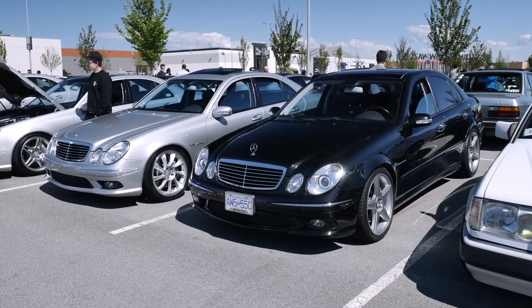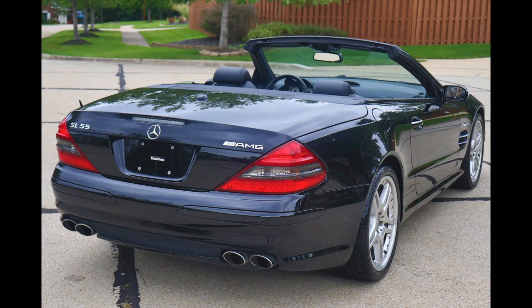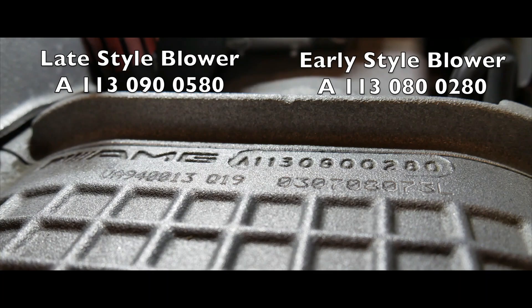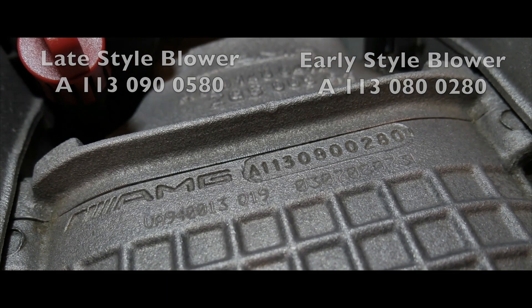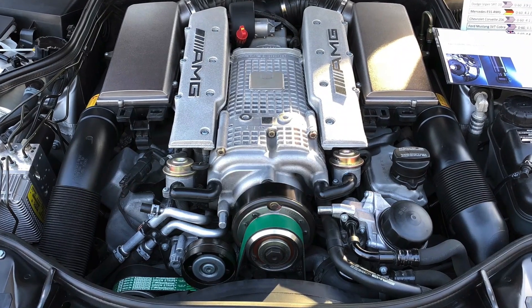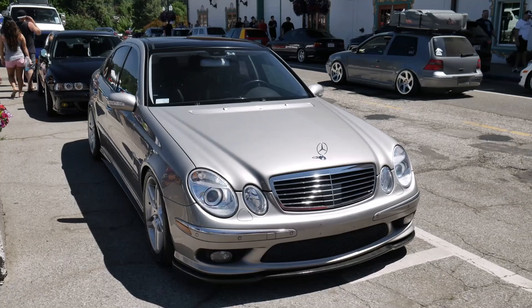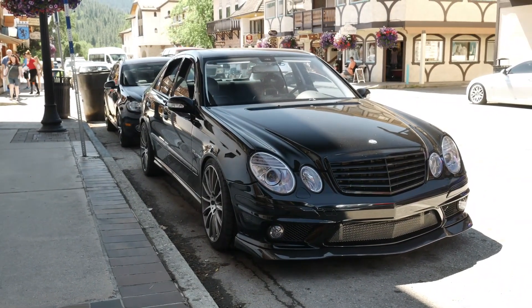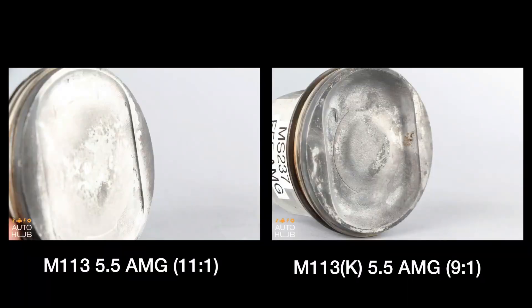One key to the M113's longevity is its relatively low-stress design — even in its most powerful applications, it's not pushed to its absolute limits, ensuring plenty of headroom for long-term reliability. These engines are known to cruise past 300,000 miles with ease. Regular maintenance is key, but one often overlooked component is the crankcase ventilation system, which removes harmful gases from the engine and prevents buildup that can lead to premature wear and tear.